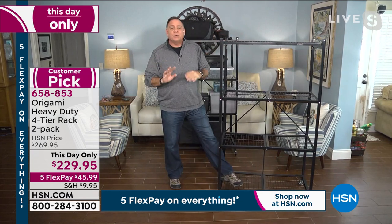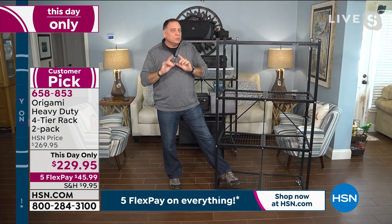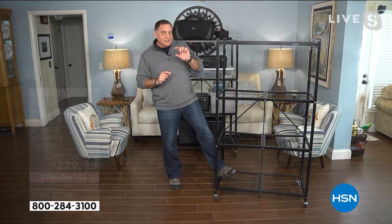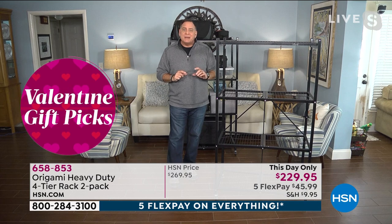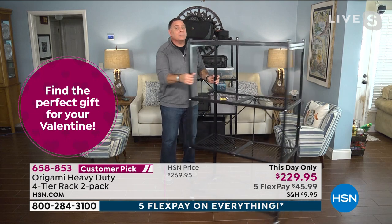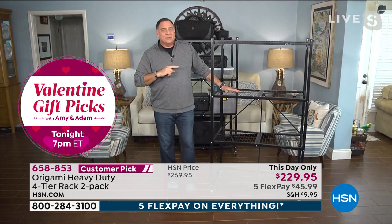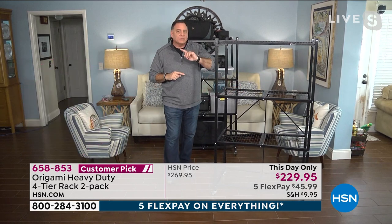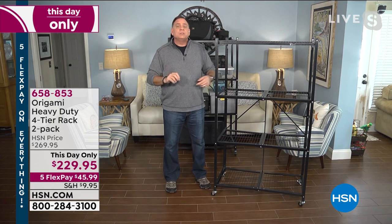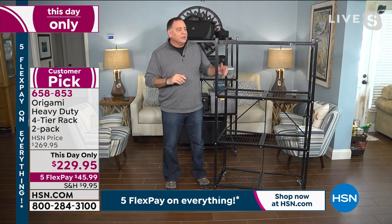With the wheels on, it raises the shelves about three inches, so we recommend limiting to 75 pounds per shelf — but that's still 300 pounds you can easily move around. Without the wheels, we go up to the maximum weight capacity of 250 pounds per shelf — that's 1,000 pounds per rack. You're getting two, so that's literally a ton of storage — 2,000 pounds — in powder-coated steel.